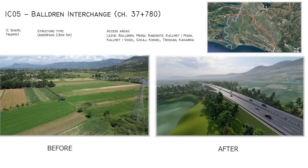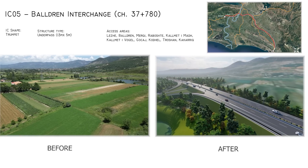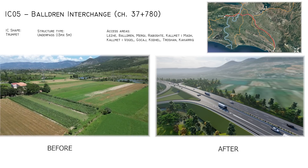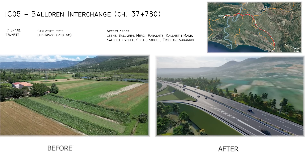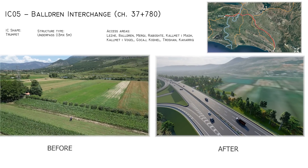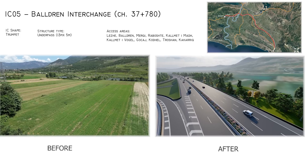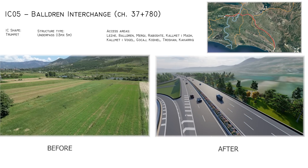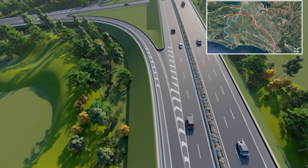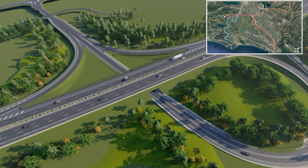Interchange 5 at Baldrin offers convenient access to Lezhe City and its neighboring communities. This interchange benefits from EU grants and financial support, underscoring its great importance for the development of the transport network in Albania, and in particular for long-distance and touristic traffic.